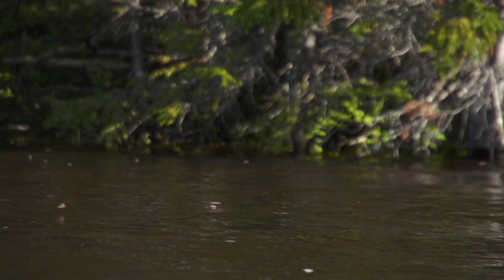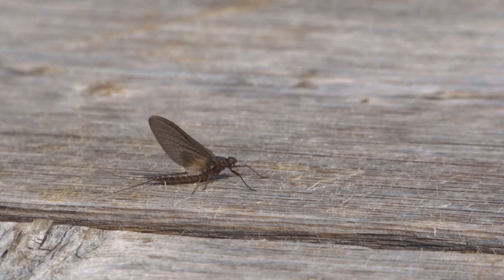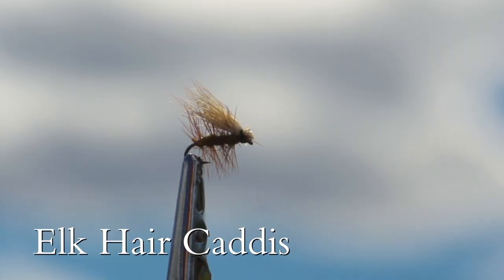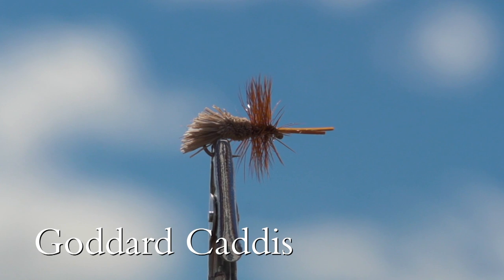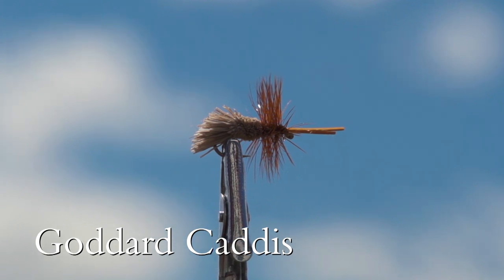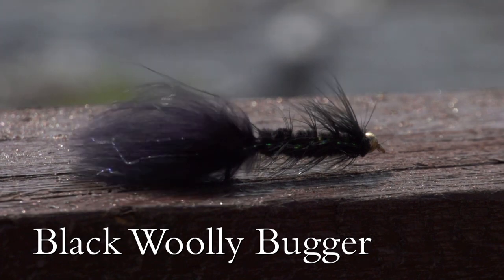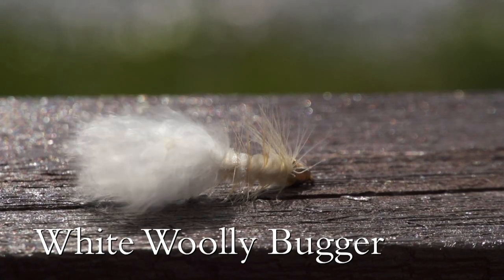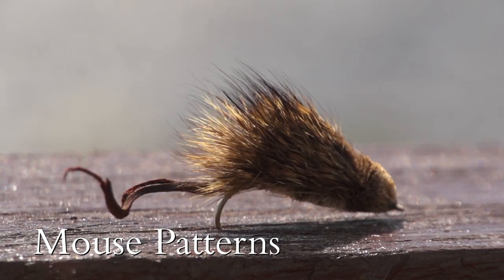The hatches on the Eagle River are heavy and all sizes can hatch at the same time. Dry fly suggestions are elk hair caddis in all sizes. When fishing subsurface, woolly buggers in black and also in white work really well. Don't forget to bring some mouse patterns for the times when the trout are aggressive.